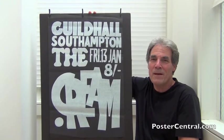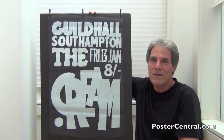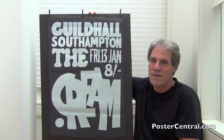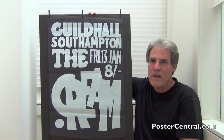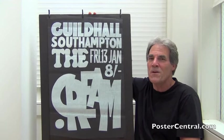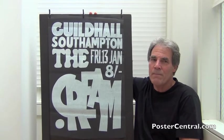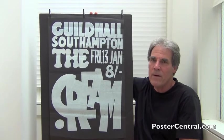Hello there. Thanks a lot for coming by PosterCentral.com's video blog today. I'm Pete Howard, and man, is this an early, early Cream concert poster — January 1967 from the UK, before they ever visited America. This is indeed the Fresh Cream and I Feel Free Cream, and it would be a third of a year before Cream ever touched a Billboard magazine album or singles chart in America.